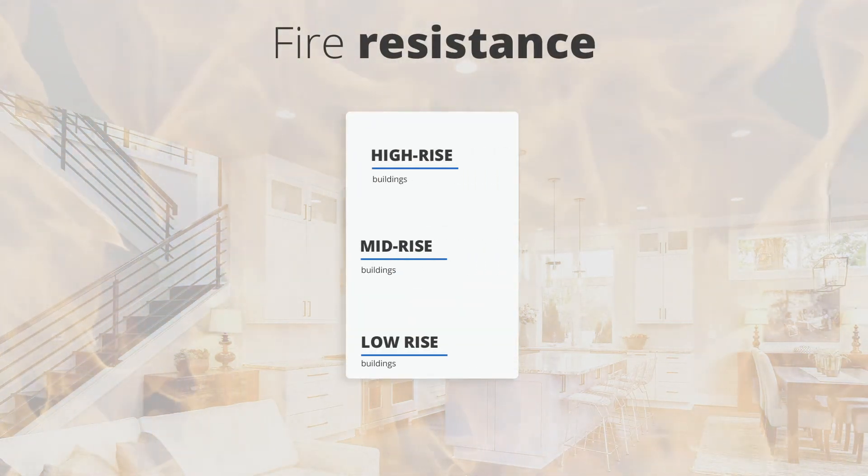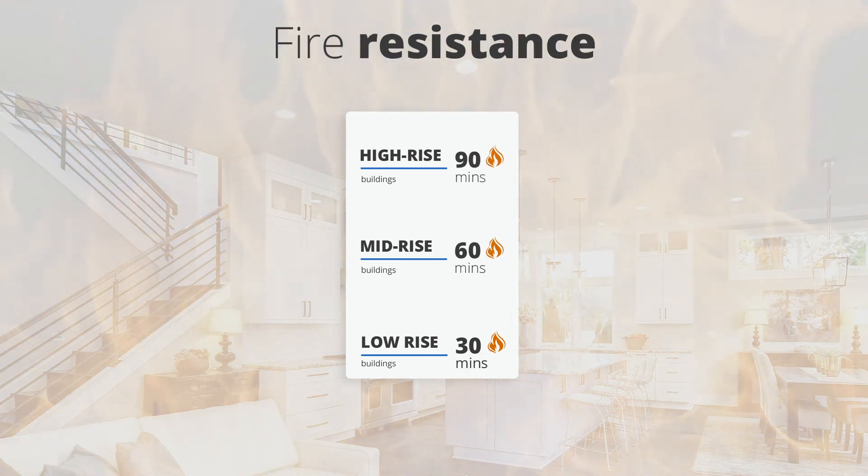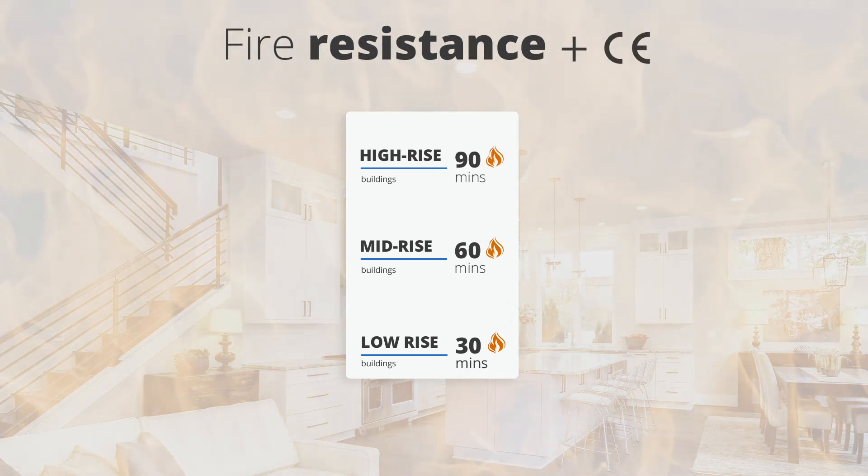For your safety, our tilt and turn down light is tested to British standards to resist the spread of fire in the building, and is fully CE-certificated.